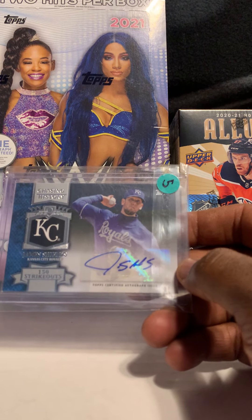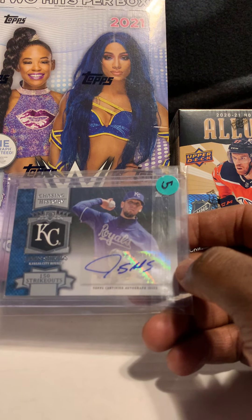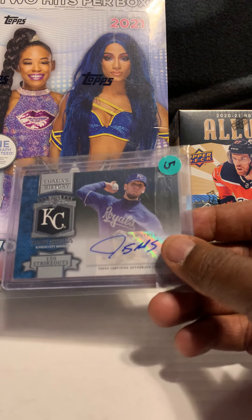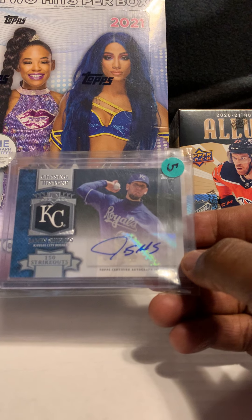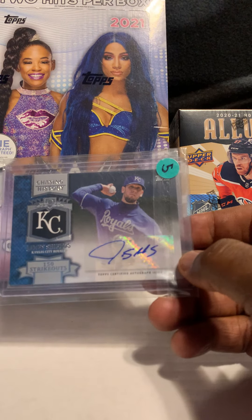Next card is of James Shields — his Chasing History 150 strikeout Topps auto, not numbered, Kansas City Royals jersey. I'm not sure if he's still on that team, but I don't see too much of his stuff, so when we do we normally grab it — he sells pretty well.